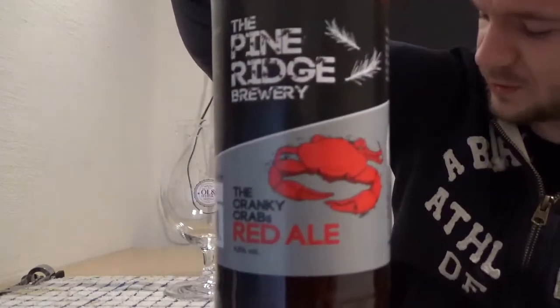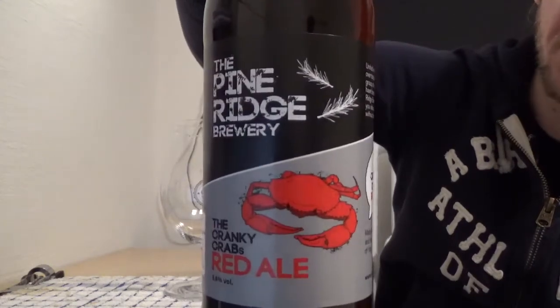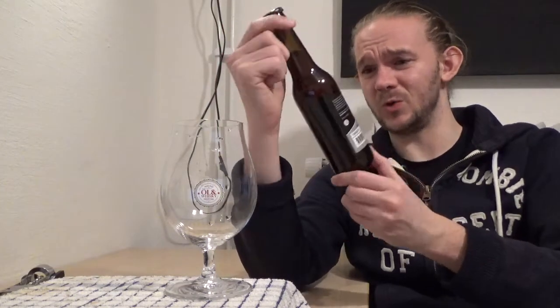It comes in at 5.6%, and if you've watched the channel before, you'll know that the Red Ale is a style that I've enjoyed for a very long time. I saw this one on one of the Systembolaget lists and I thought, why not, let's have a go at this beer and see how we get on. Very much looking forward to this, and as always I hope you guys enjoy my take on this beer.